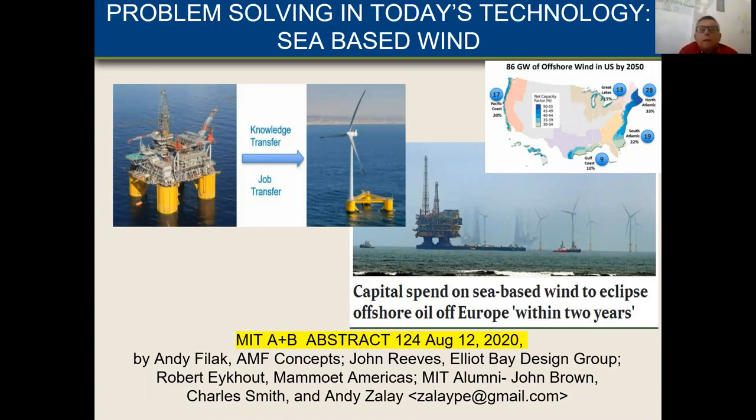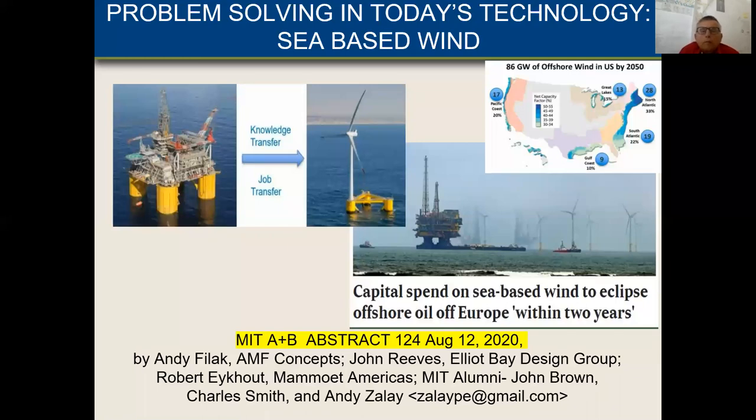Problem solving in today's technology: sea-based wind. The problem solving starts with the knowledge transfer from the oil and gas industry over to the wind turbine industry. This is a conventional oil and gas platform — it's a floater. And here you see a floating wind turbine; this is the Tri-Wind floater from the U.S. We can talk about this because capital spending on sea-based wind is predicted to eclipse offshore oil in Europe within two years. Here you see a photograph of an oil and gas platform being towed to shore for decommissioning, with other oil and gas platforms in the back, and wind turbines on fixed-bottom foundations in between. So you see there's a change in the industry — this transfer.